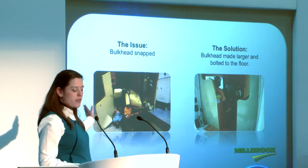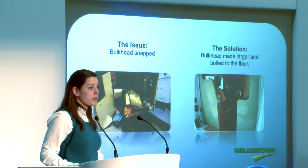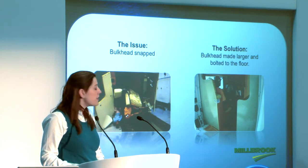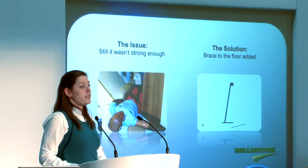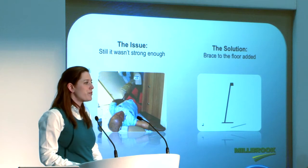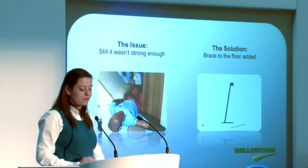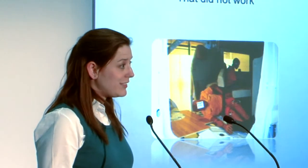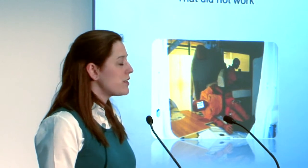The bulkhead snapped, forcing both the rear-facing passengers through into where the cab compartment would have been. Therefore, the bulkhead was made larger and bolted through into the floor. However, once again it wasn't strong enough, and therefore we added a brace that went from the floor in front of the aisle passenger to the back of the bulkhead. But once again, this didn't work, so we had a complete redesign of the bulkhead.